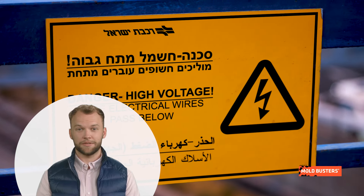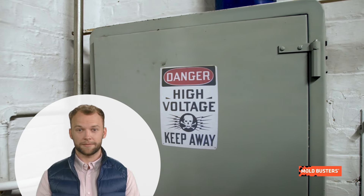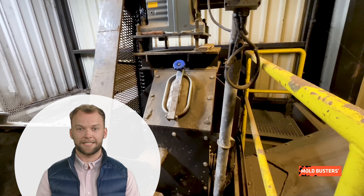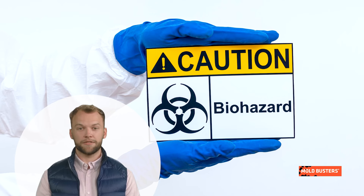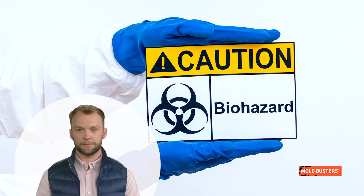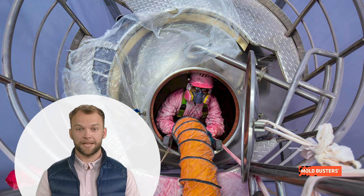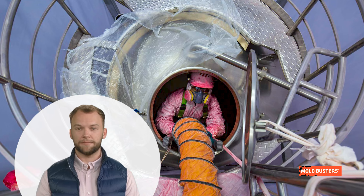Stored energy isolation shields workers from unexpected releases of energy. Isolation from moving equipment avoids accidental activation, and isolation from harmful substances prevents exposure to toxic materials. Purging involves replacing the atmosphere within a confined space to remove potential hazards.